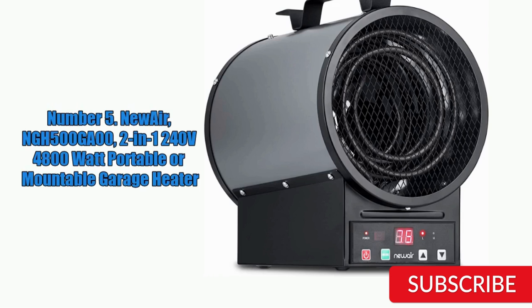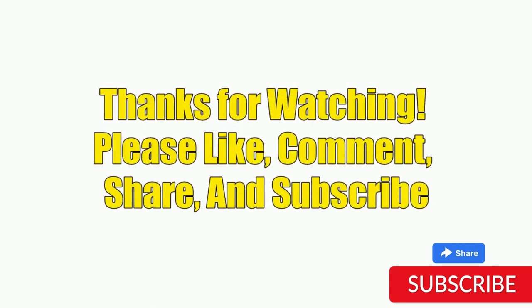Hope you guys enjoyed the video, and now you can easily select a product from our list. Thanks for watching — please like, comment, share, and subscribe to our channel for more new product reviews.